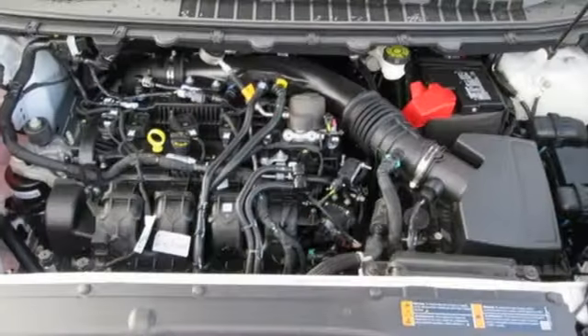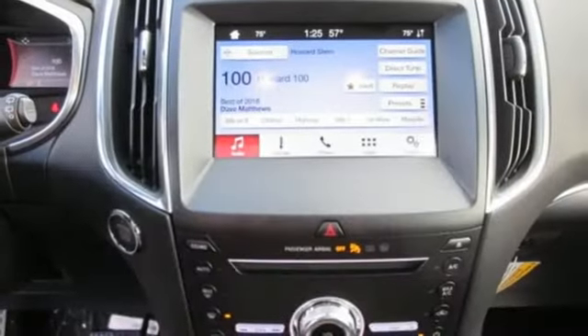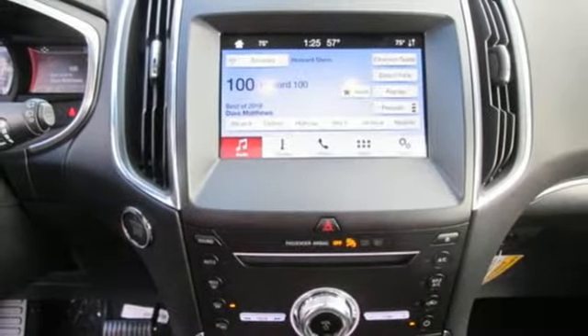Dual zone climate control, automatic transmission, active grille shutters, gas pressurized shocks, and turbo inline 4-cylinder engine. Every generation has its Ford.